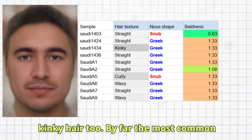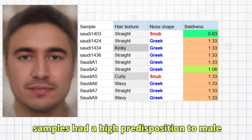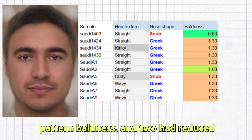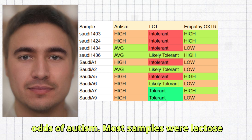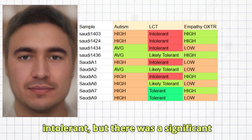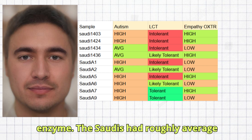By far the most common predicted nose shape was Greek. Eight samples had a high predisposition to male pattern baldness, and two had reduced odds of baldness. The Saudis had high odds of autism. Most samples were lactose intolerant, but there was a significant minority that did produce the lactase enzyme.